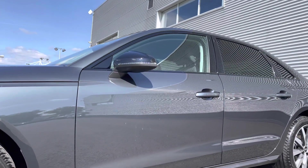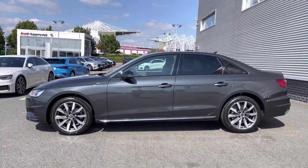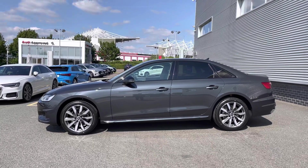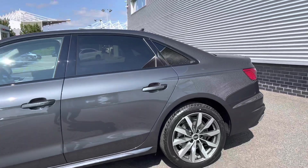Taking a look down the side of the vehicle, we can see the door mirrors are finished in the black colour, and we have the black trim around the windows as well as the rear privacy glass. All of these black styling cues really do add to this car's sleek and elegant design.